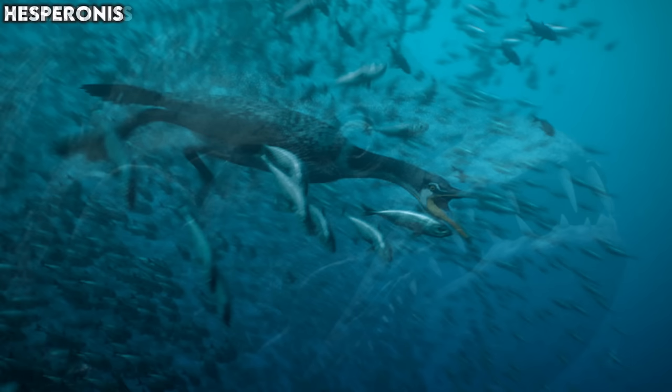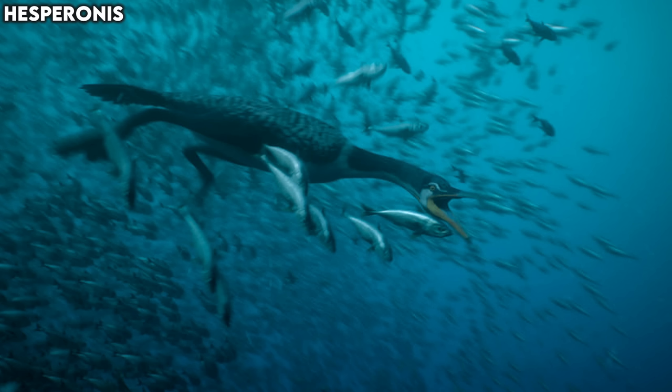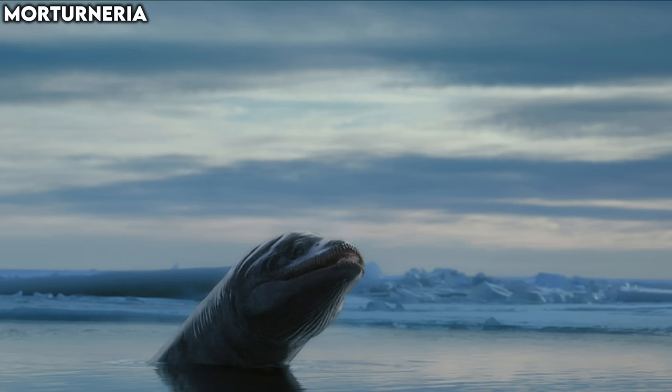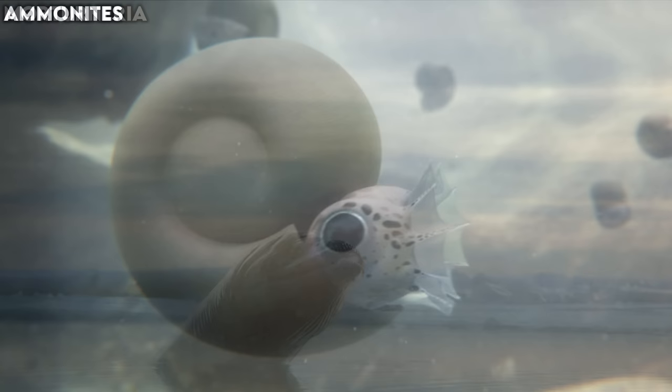We also got our first proper good look and confirmation that this aquatic bird is indeed Hesperornis — a very popular cormorant-like bird that was actually discovered during the fabled Bone Wars. Further confirmation for Morturneria, a plesiosaur from Antarctica. Interesting that we're returning to Antarctica outside of the Islands episode. So it seems we're still bouncing around the globe quite a lot. And then some ammonites — just some innocent ammonites.